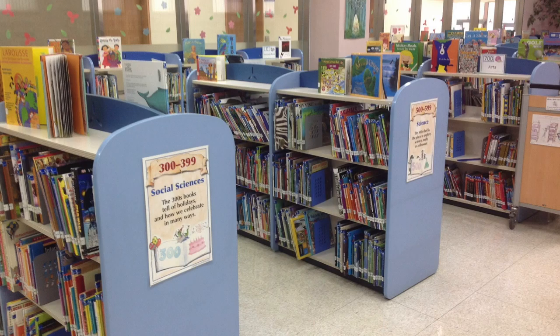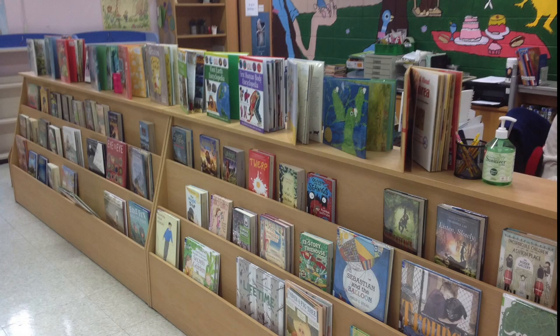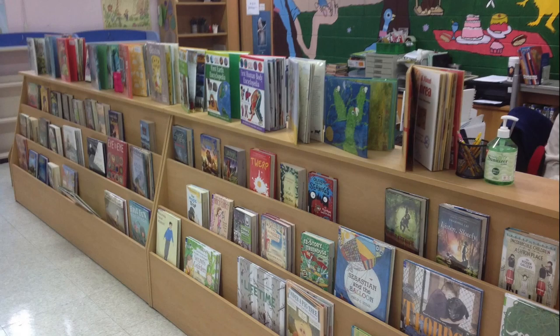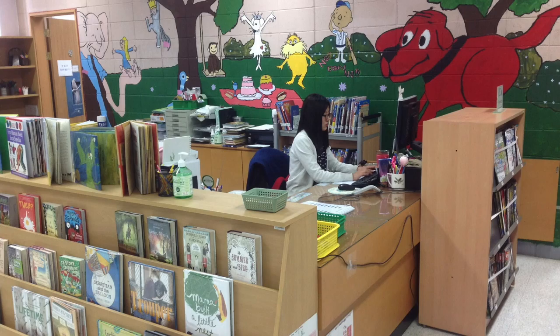In the middle part of the library we have our nonfiction collection including biographies. We have several different types of books and we are happy to share them all with you. In front of the circulation desk you will see a collection of books — these are new books that have come in, and we will periodically add new books to that shelf as we purchase them.